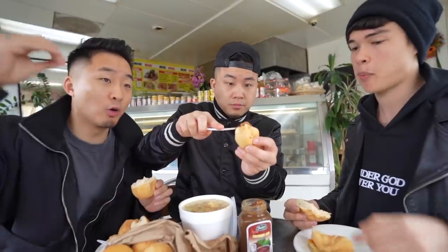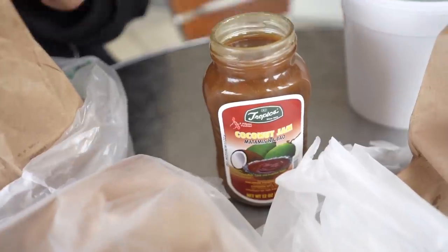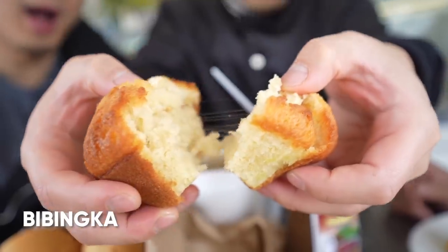Pan de sal has more of the crust of a French bread, but it definitely has that sweetness like a Hawaiian roll. Would you guys like to coconut and jam it up? Heck yeah! That's really good.